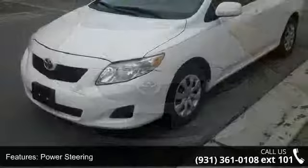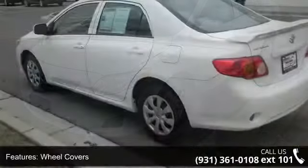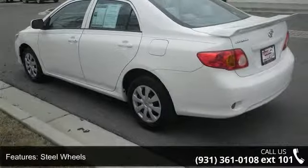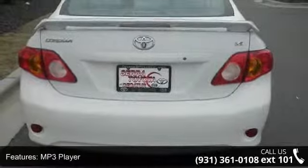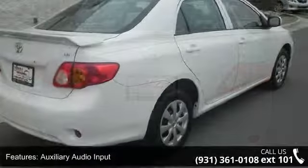Enjoy these notable features: front wheel drive, power steering, wheel covers, steel wheels, MP3 player, auxiliary audio input, bucket seats, pass-through rear seat, rear bench seat, and adjustable steering wheel. A test drive is waiting for you.